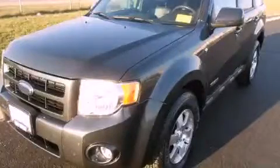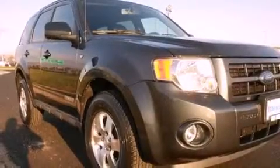This is a 2008 Ford Escape, a great blend of utility, comfort, and style. It has a six-cylinder engine and a four-speed automatic transmission.